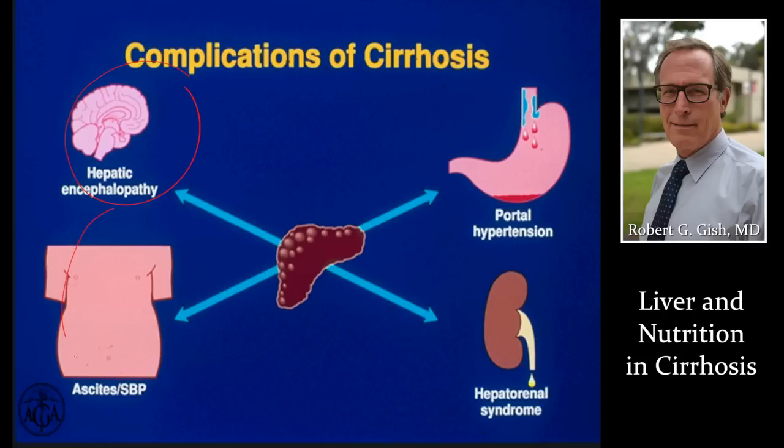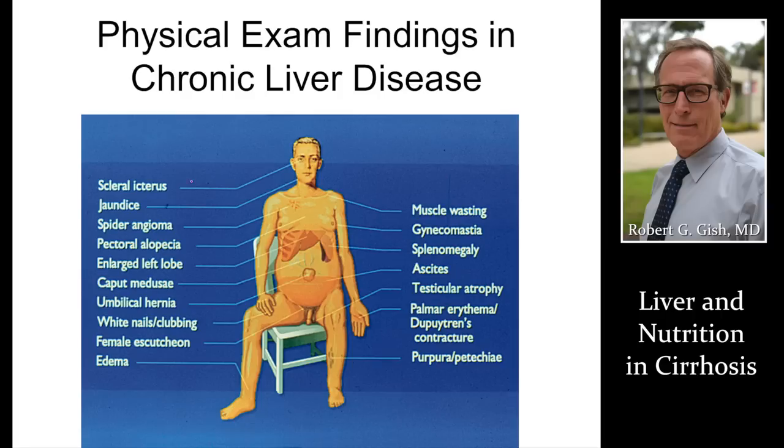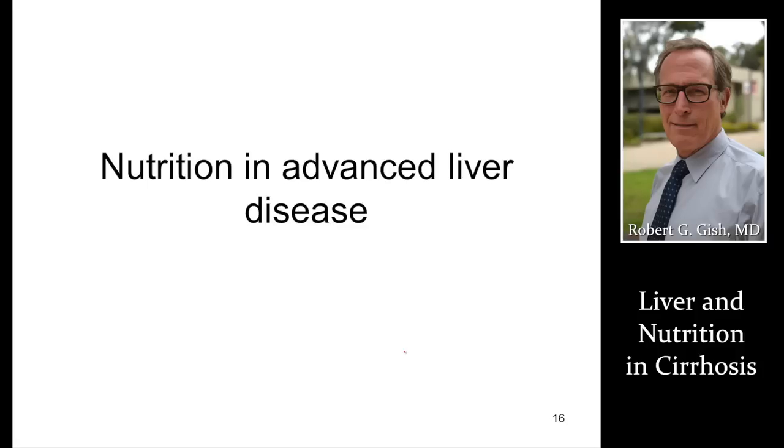These are signs of cirrhosis — I'll refer you to our cirrhosis presentation for more detail. But note the key nutritional issues: muscle wasting, decreased testosterone causing a variety of problems, blood thinning from low vitamin K, and easy bleeding under the skin.